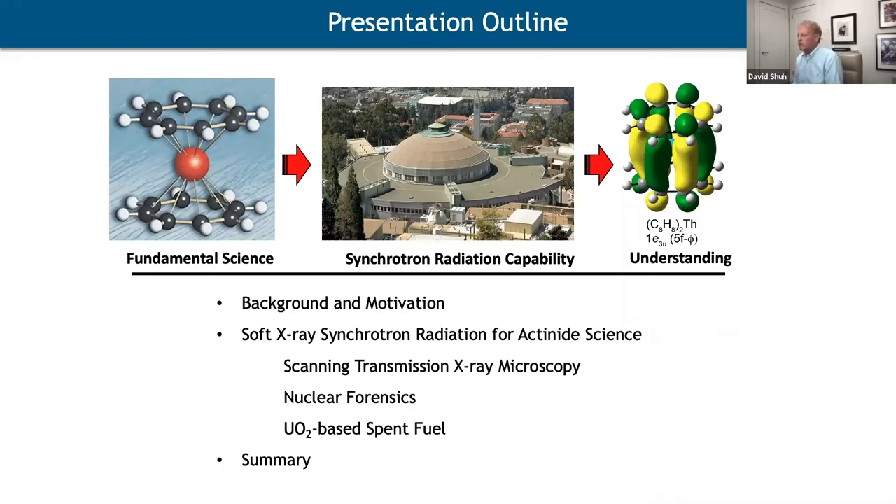Today I'm going to focus on our XAS work in scanning transmission X-ray microscopy. I'm not going to talk about our photon-out work, X-ray emission, or RIXS. I've chosen to briefly go through a few of our highlights in fundamental science, but then discuss how that set the tone for our involvement in nuclear forensics.